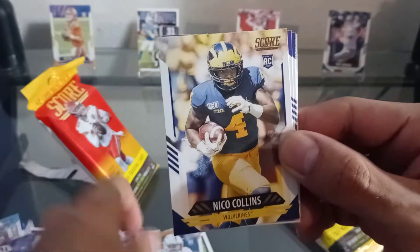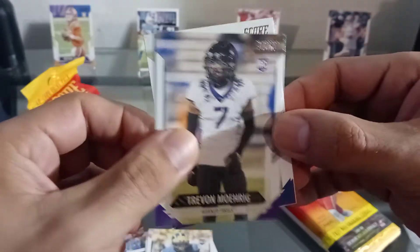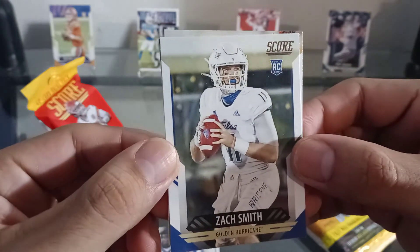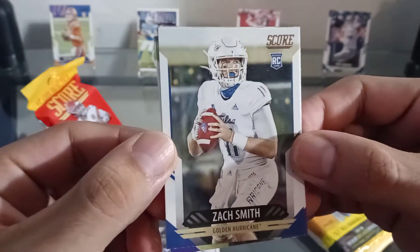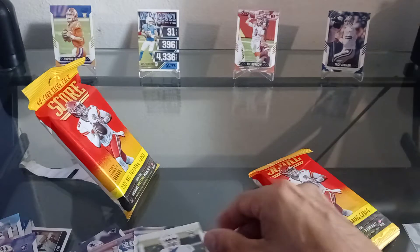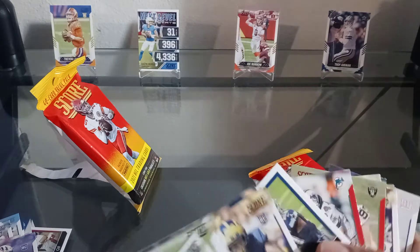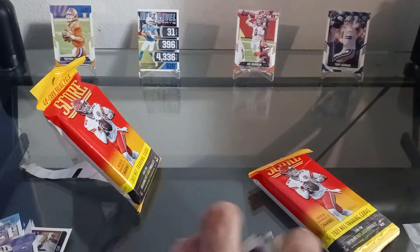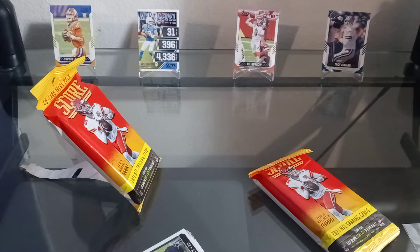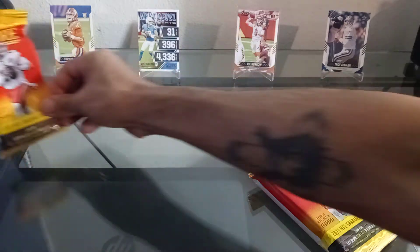The Puka Williams, the Nico Collins, Trayvon Mooring, Zach Smith, and a Peyton Ramsey. So that's it for the first pack. That Trevor Lawrence is nice, and the Justin Herbert, the Joe Burrow — we got some good hits in this, a couple good Bradys, some good cards for the PC. This was a wonderful pack, totally pleased with it.